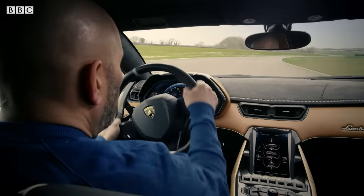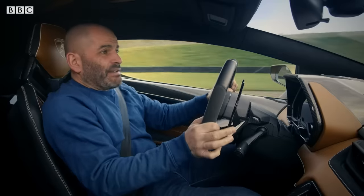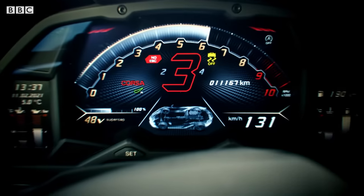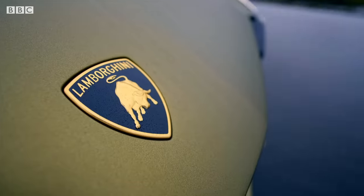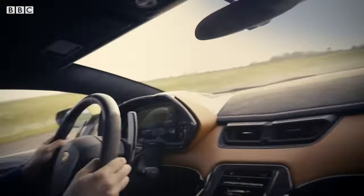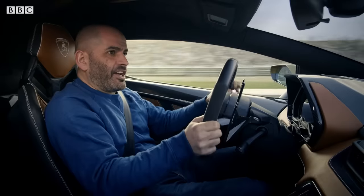It's lively! It's oversteering and moving around! It is sodding fast! It's asking lots of questions of my driving! This is not only the most powerful Lamborghini ever made, it's the fastest too — over 217 miles an hour! OK, this is a very, very fast car.